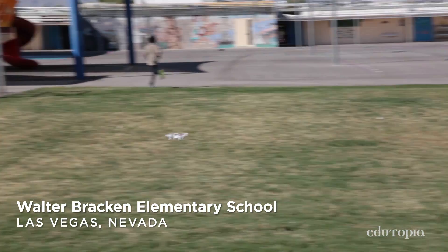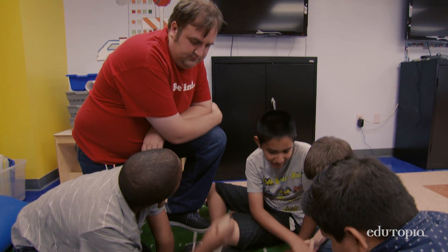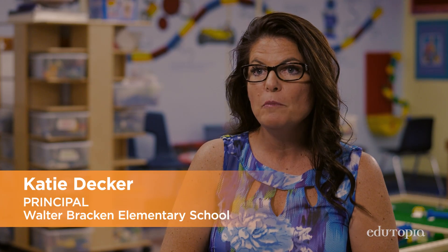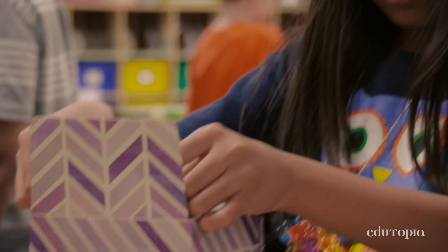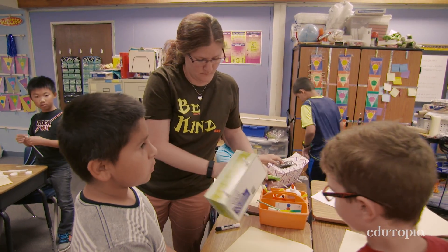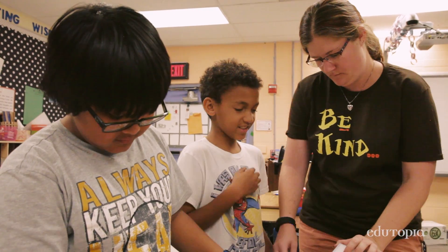Explorations — the idea behind it is creating classes of choice for children so that they can sign up for an interest they may have. It also provides teachers with an incentive to teach something they're very passionate about. Each teacher picks a topic that fits our STEAM themes — science, technology, engineering, the arts, or mathematics — and comes up with eight lessons. The kids get to choose which topic, and you can have mixed grade levels.